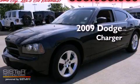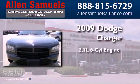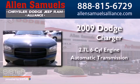This is a 2009 Dodge Charger. It has a 2.7-liter six-cylinder engine and an automatic transmission.